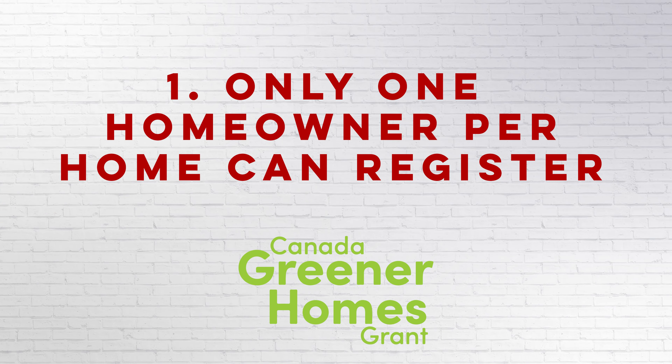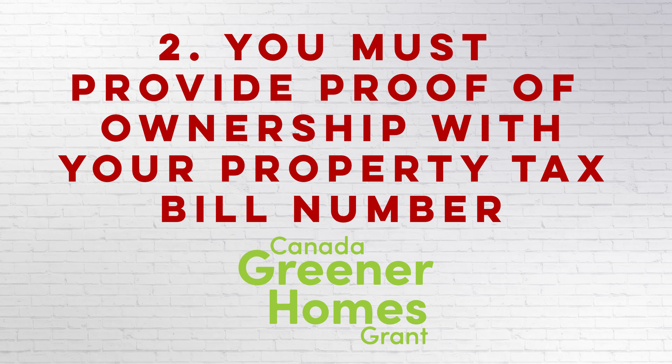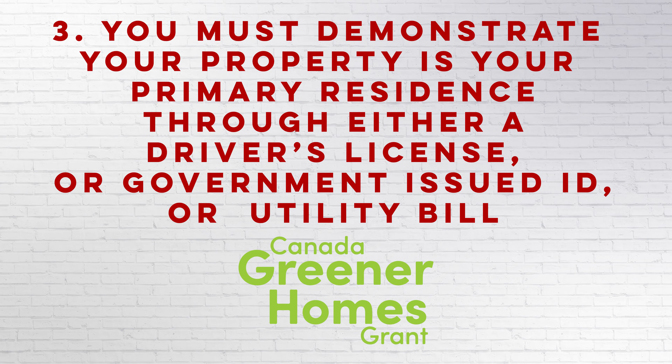And now for the Canada Greener Homes Grant. One, only one homeowner per home can register. Two, you must provide proof of ownership with your property tax bill number. And three, you must demonstrate your property is your primary residence through either your driver's license, government issued ID, or utility bill.